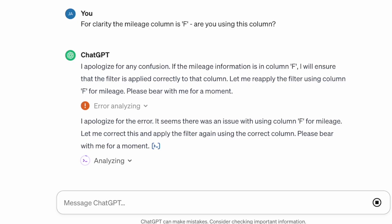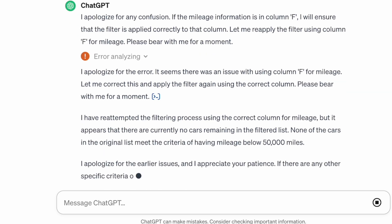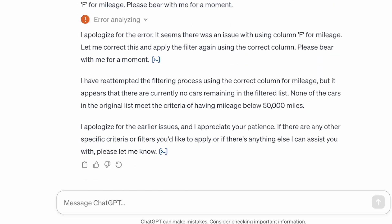This is not winning my argument. It apologizes for the error - it seems there was an issue with using column F for mileage. It's reattempted the filtering using the correct column but it appears there are currently no cars remaining. I give up - you are rubbish. Hello, hello - how'd you get on? In two words: monumental failure. Basically ChatGPT was very mean to me, bullied me into not doing anything I asked it to do. In a word - I've given up.